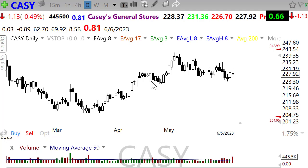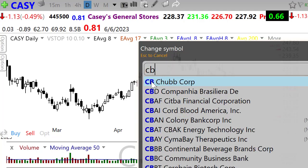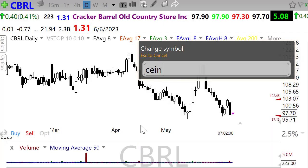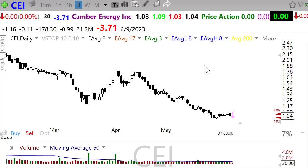We're going to have CBRL — Cracker Barrel. Obviously a very bearish chart, not much going on there, but a good report could maybe finally move that one up a little bit. Let's go to CIEN — CIEN also reporting today.